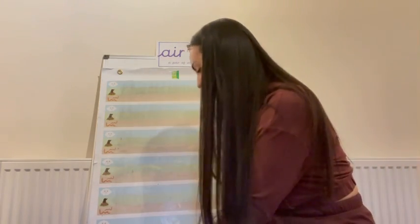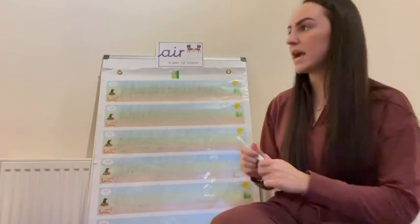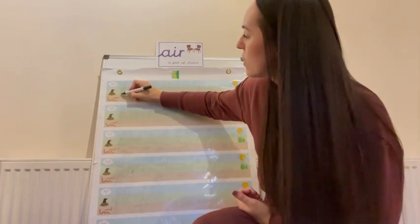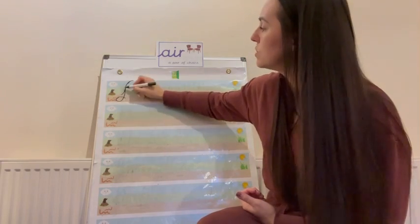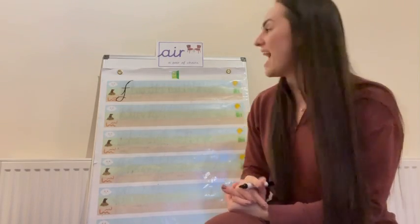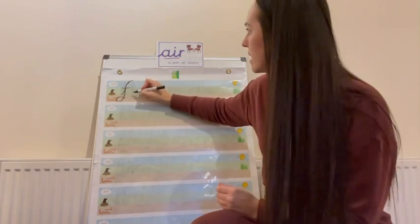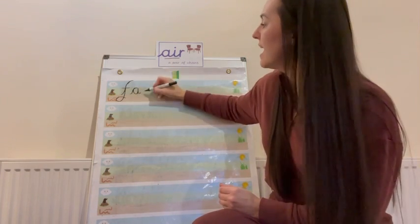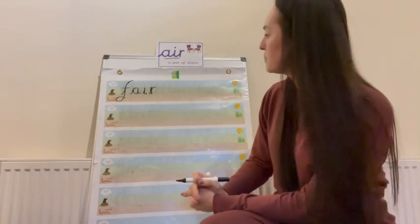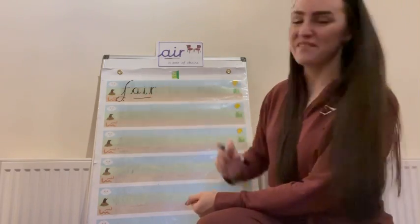We are going to see if we can write some of those words. I'm going to start with 'fair.' The first sound — f... air. So F: up and down the flower, to the roots, across for the leaves. And air — it's my sound of the day. I need A, I, R. A... i... and air. Fair. Put my sound buttons on — f, air. Fair.